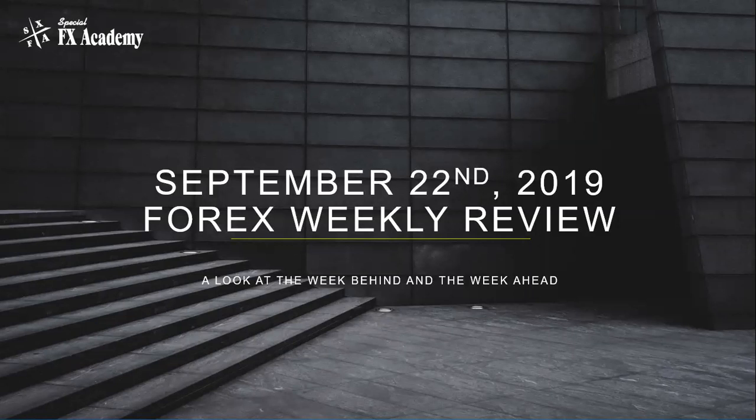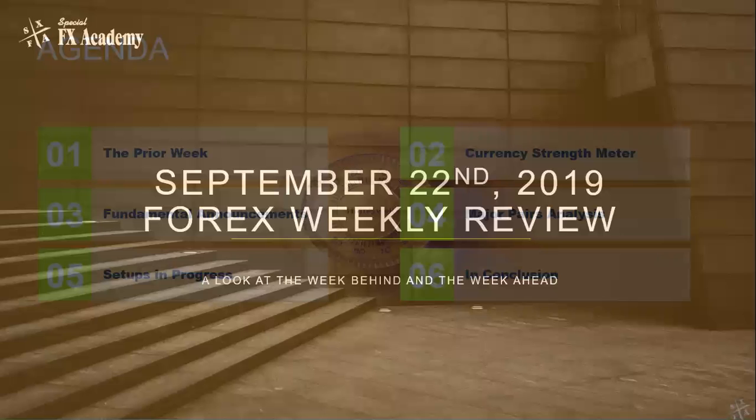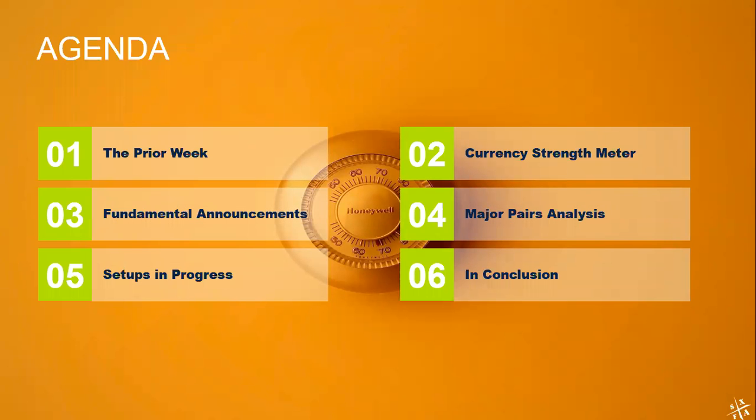Good evening, folks. This is Andy Pedrazzo with Special Effects Academy, and we're on the start of the week session in the Forex Trading Room for September 22nd of 2019. We'll go through our regular agenda: results for the prior week, our currency strength meter for the past seven and past thirty days, fundamental announcements coming up this week, a look at the major pairs on the charts, any setups we see in progress for the week to come, and a few words in conclusion.